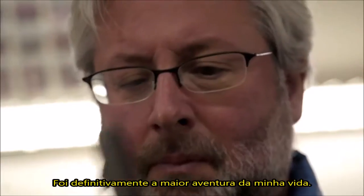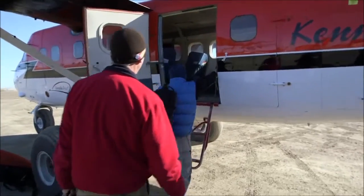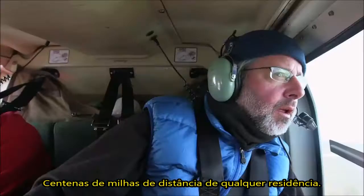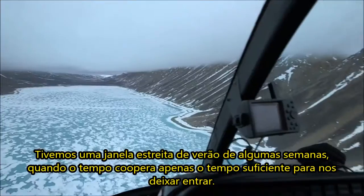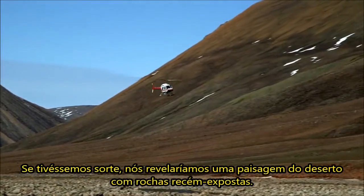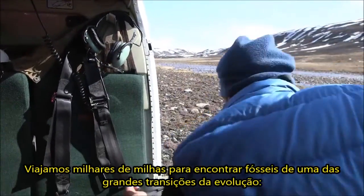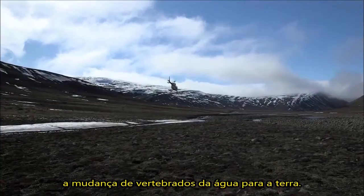It was definitely the biggest adventure of my life. This was the Canadian Arctic, hundreds of miles away from any settlement. We had a narrow summer window of a few weeks when the weather cooperates just long enough to let us in. If we were lucky, it would reveal a desert landscape with freshly exposed rocks. We traveled thousands of miles to find fossils from one of the great transitions of evolution — the move of vertebrates from water to land.